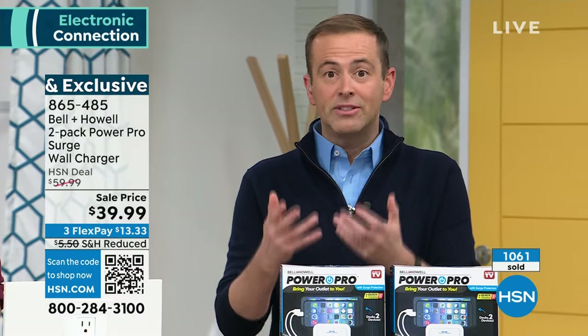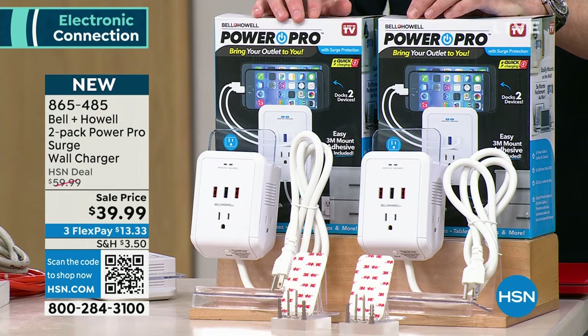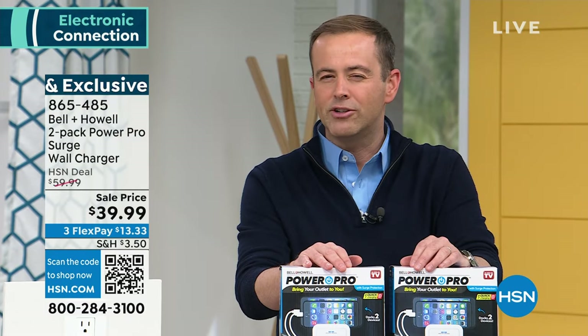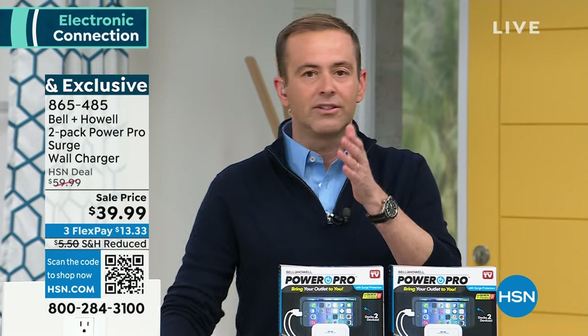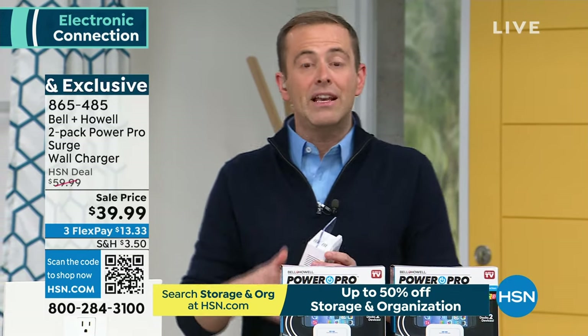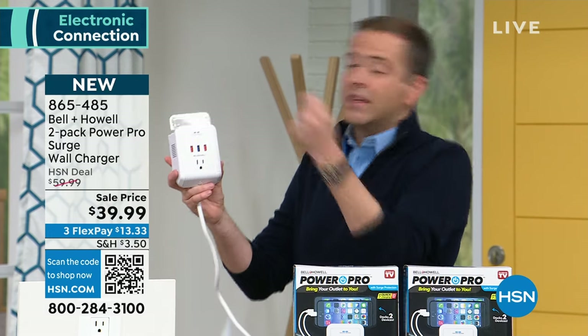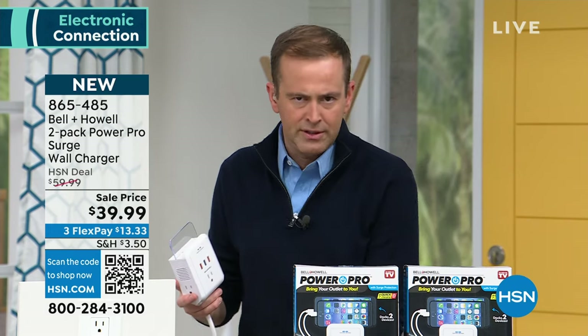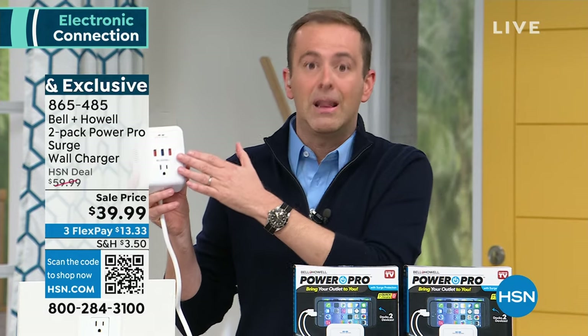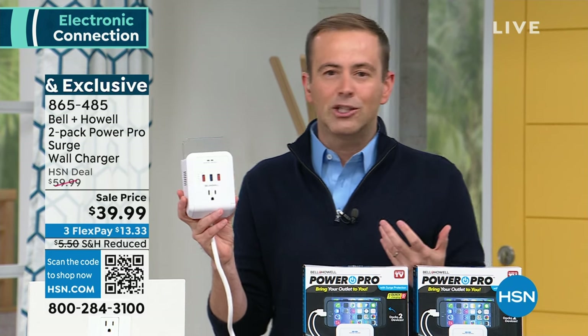This is a twin pack for the new year — Bell & Howell's newest iteration, the Power Pro, both individually boxed. I've sold so many different iterations of this product; the simplicity is what really sells me. Outlets are always on the ground by the baseboard, always out of reach — behind the table, the desk, the nightstand, the sofa. With this, we plug it into the outlet, bring the outlet up, place it where we want, and plug things in happily without moving furniture or getting on our hands and knees. One outlet becomes six, and because it's got best-in-class surge protection, your higher-priced electronics are protected.